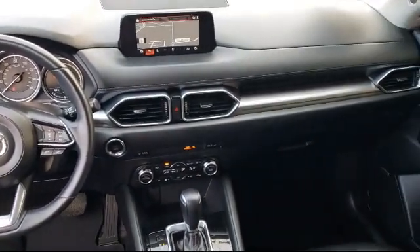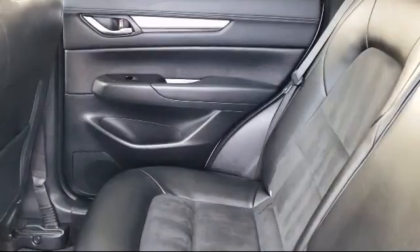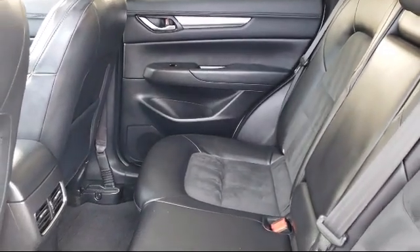Every certified Mazda comes with a 12-month, 12,000-mile certified warranty, plus free towing for the first year, and a seven-year, 100,000-mile powertrain warranty.